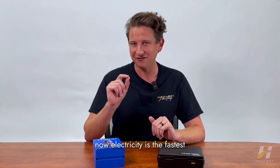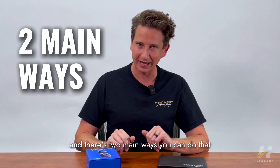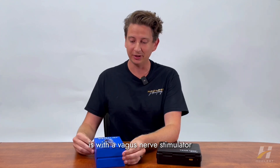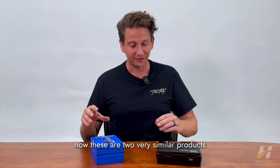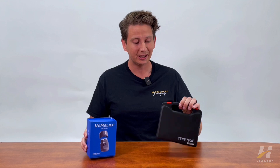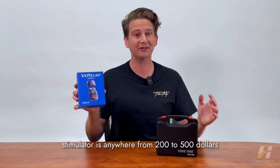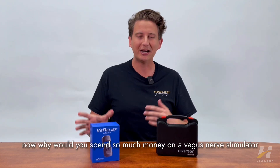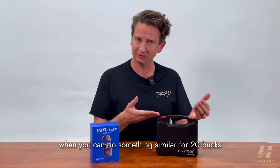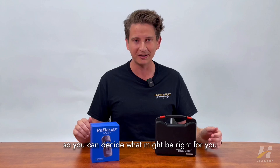Electricity is the fastest and most effective way to activate your vagus nerve, and there are two main ways you can do that. One way is with a TENS unit, another way is with a vagus nerve stimulator. These are two very similar yet also very different products. A TENS unit is very cheap — about 20 to 30 bucks — and a vagus nerve stimulator is anywhere from 200 to 500 dollars. In this video I want to show you how both of these are used so you can decide what might be right for you.